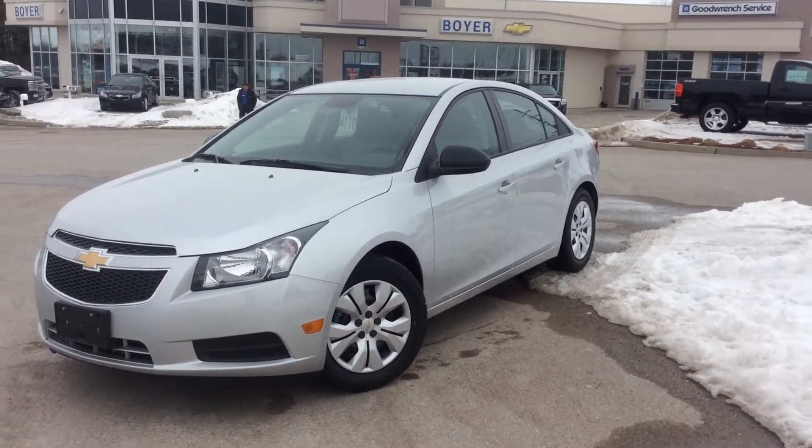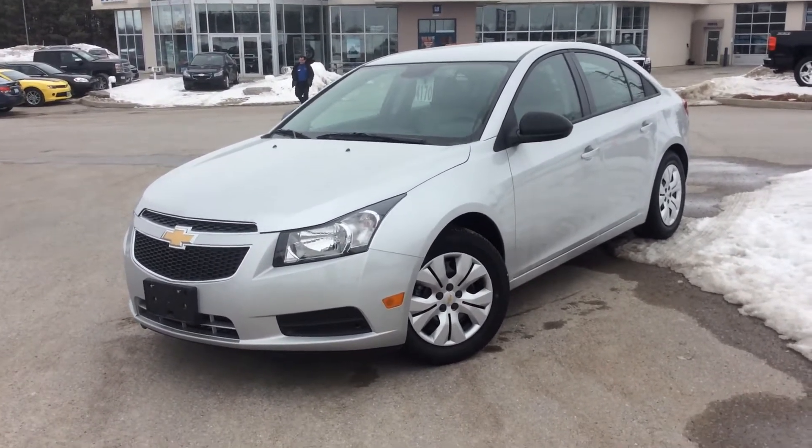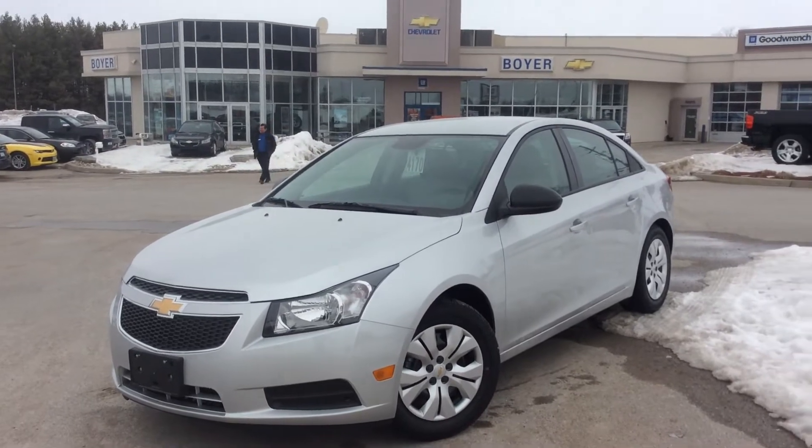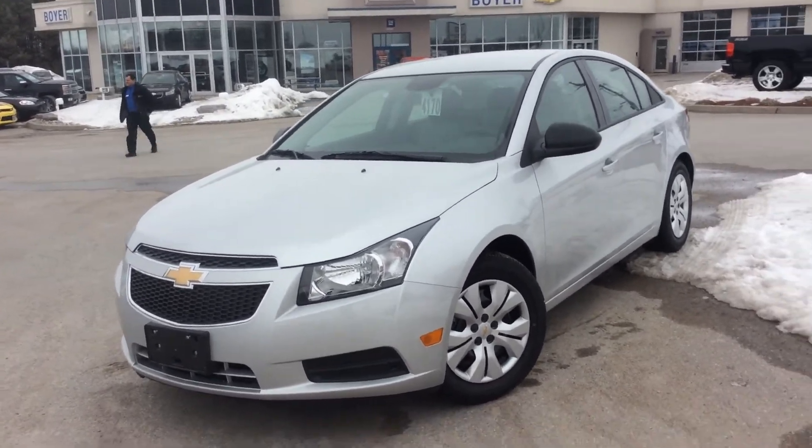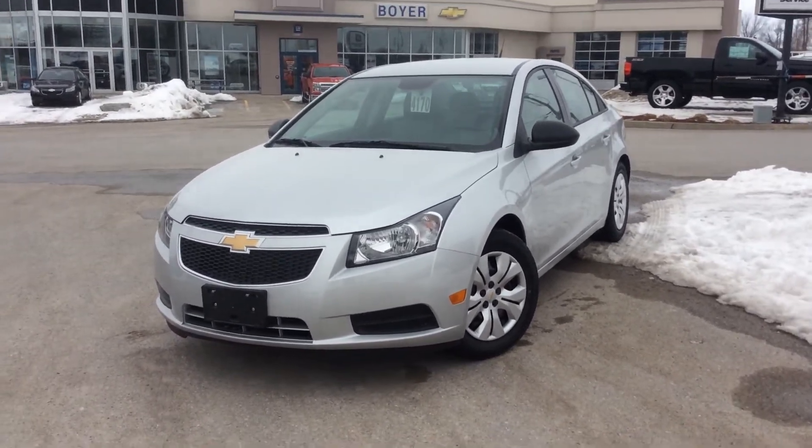Hey guys, it's Courtney Morin here at Boyer Chevrolet in Lindsay, and today I am showing you the 2014 Cruze 2LS. This one's in Silver Ice Metallic with lots of cool features. Let's dive right in.